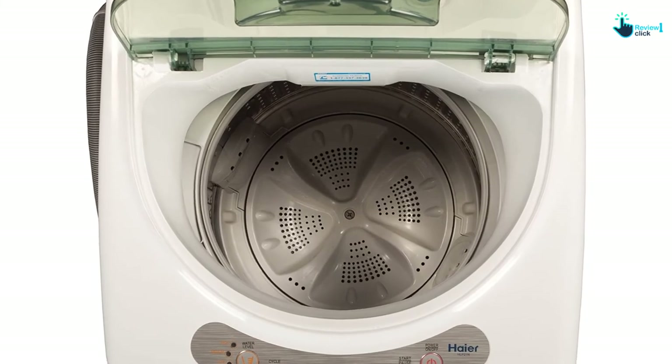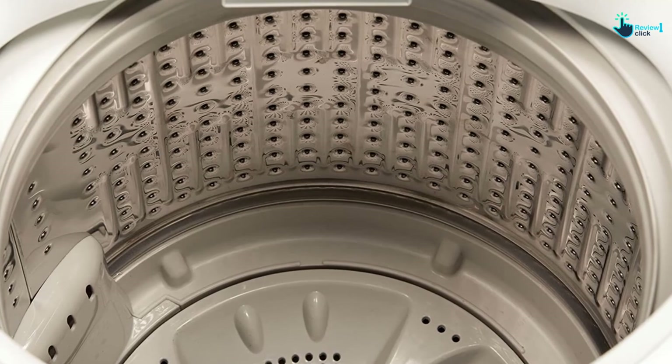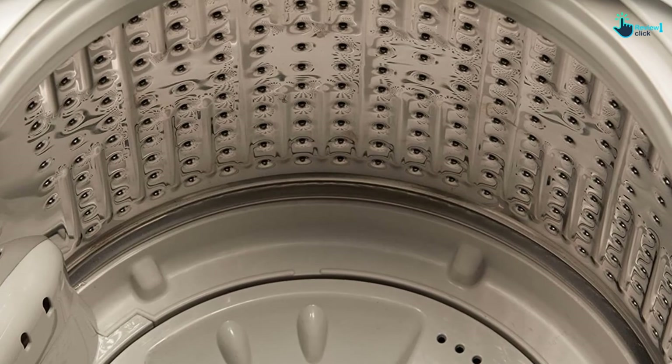It is easily movable because of its rolling casters. Hear it from a customer who had purchased the Hyer Portable Washer — Martin: 'Perfect. I had this washer for over four years now. I absolutely love it and highly recommend this product.'